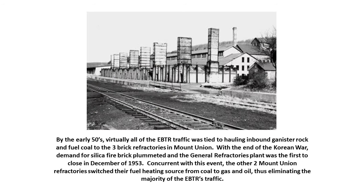By the early 1950s, virtually all of EBTR's traffic was tied to hauling inbound ganister rock and fuel coal to the three brick refractories in Mount Union. With the end of the Korean War, demand for silica fire brick plummeted — steel and iron production had been greatly increased during World War II and the Korean War, but after the armistice, government orders for munitions and equipment dropped sharply. The General Refractories plant, one of the three in Mount Union, was the first to close in December 1953.